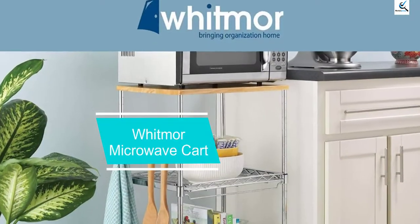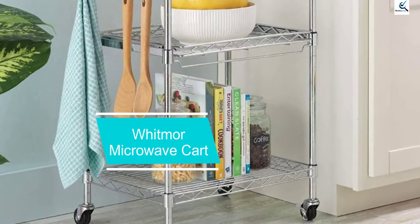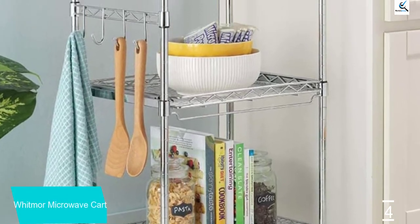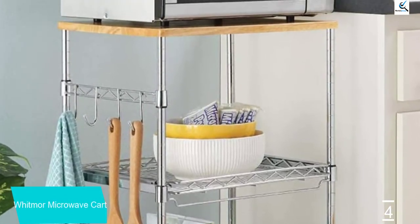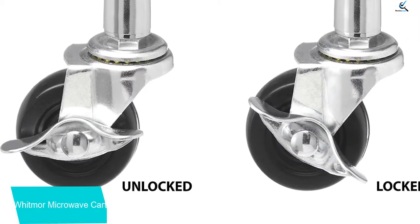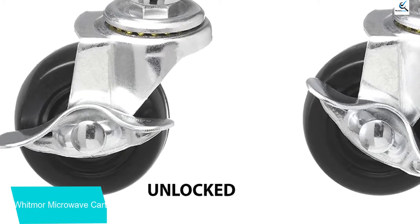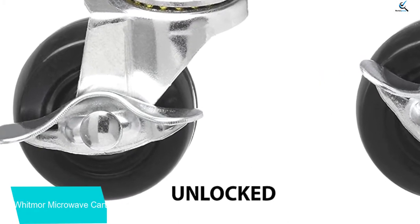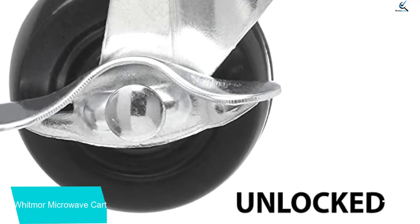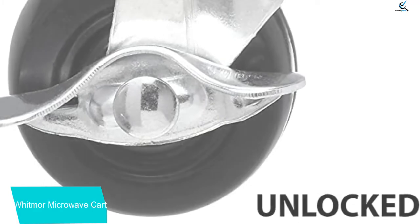Moving on at number 4, we have the Whitmore Microwave Cart. In case you have limited space in your kitchen and you are looking for a space-saving microwave cart, this is the best pick for you. This cart balances between its chrome parts and its wooden top which makes it ideal for most modern kitchens. It features a birch wooden top that has been graded as food grade, which means it can act like a chopping block when cooking. The top is similarly removable whenever you need to clean it.